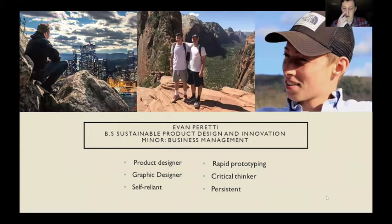Hi, I'm Evan Peretti. Along with my bachelor's degree, I also have a minor in business management. A few things about myself: I like to travel, I enjoy hiking, pretty much anything that gets me outside. I'm also a part-time graphic designer. I'm persistent and self-reliant.